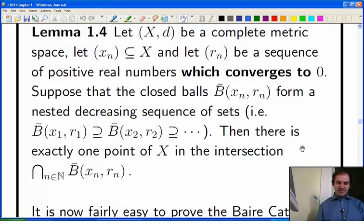You have this complete metric space, you have a sequence in there, a nested decreasing sequence of closed balls centered on xn with radius rn, and the radii tending to zero.